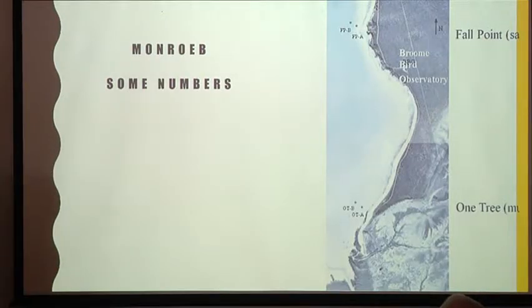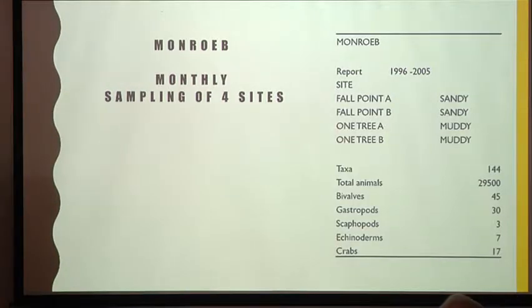We divided the beach into blocks, walked out at low tide collecting samples and measuring sediment softness. We extended from near Cape Leveque down to 65 kilometres south of the Anna Plains turn-off. In Roebuck Bay, we have monthly sampling with four or two sites at different locations, and about eight or ten years ago we merged two sites because people had difficulty walking out into the soft sediments.